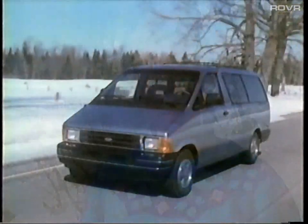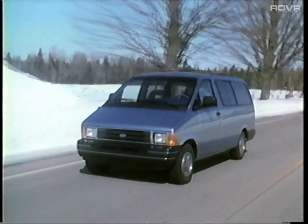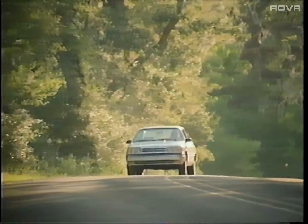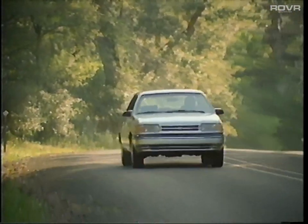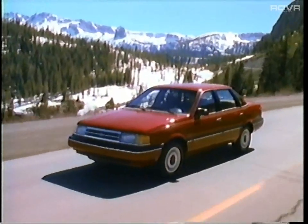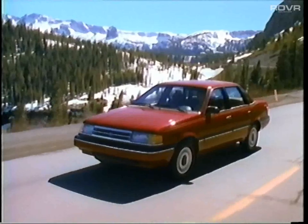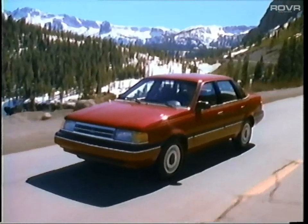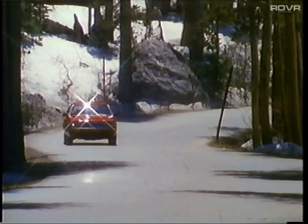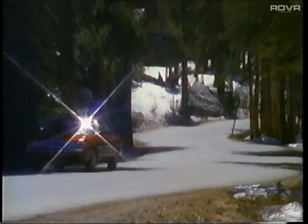Since these vehicles are not intended to operate off-road, they do not have additional ground clearance, skid plate protection, or a low range in the transfer case — features found on most 4x4 trucks. Instead, they have comfortable passenger car suspensions and normally use conventional, quiet-running, all-season radial tires. And since most of these buyers have no interest in becoming expert four-wheel drivers, the systems are designed to be more user-friendly.